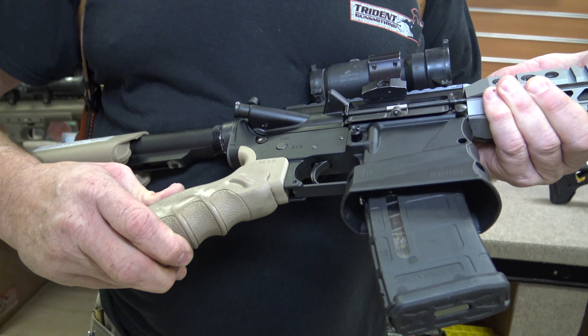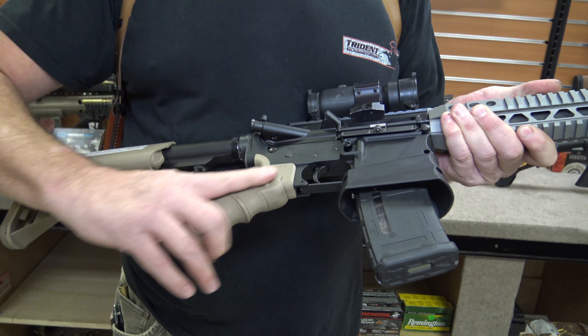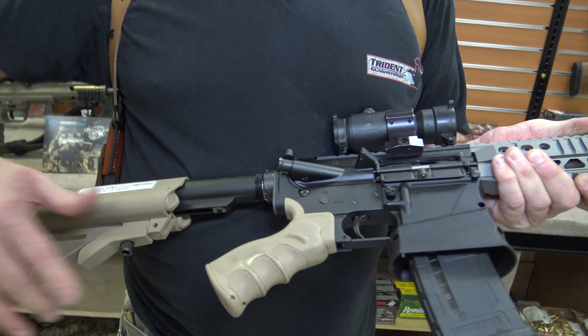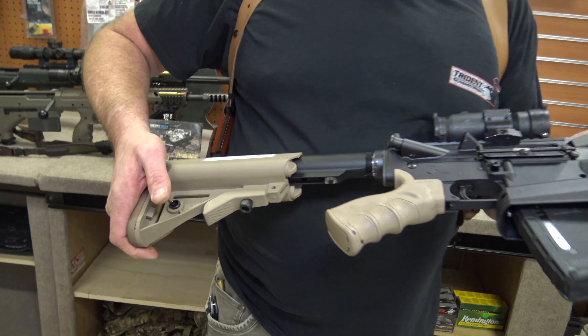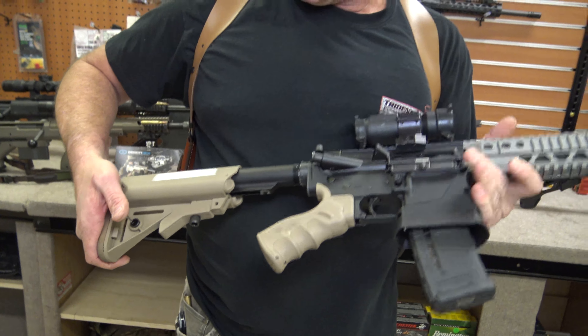We're stepping into Trident Gunsmithing in San Diego, California on Miralani Drive to visit my friends Juan and Dan for two reasons. One, they're carrying the Motorcycle Monkey Coffee, which I think is awesome. And two, to show you what a California compliant kit looks like for an AR-15.